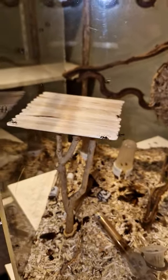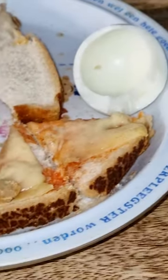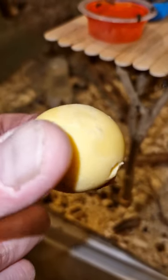This is my golden weaver ant colony in their new feeding tower. Since my daughter doesn't like her egg yolk, I decided to give it to the ants and make a time-lapse.